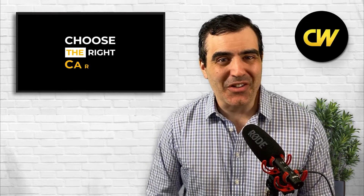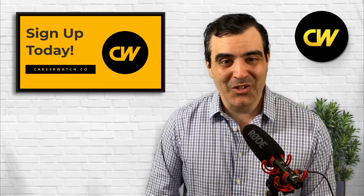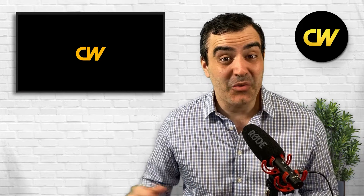Should you become an agricultural engineer in 2022? The purpose of this video is to help you figure out whether this particular occupation is for you. We're going to go over demand and money. It's actually a really interesting occupation, but it's also one of the smallest occupations out there. There are not a lot of agricultural engineers in the United States.